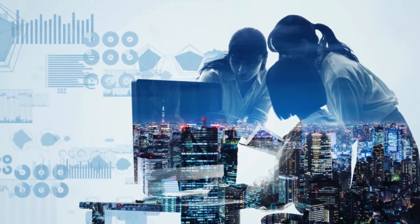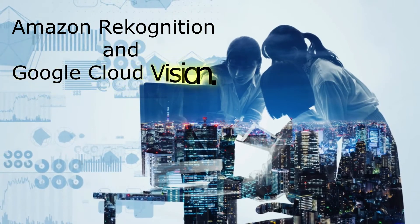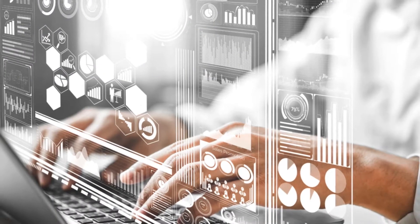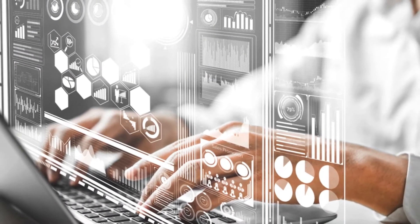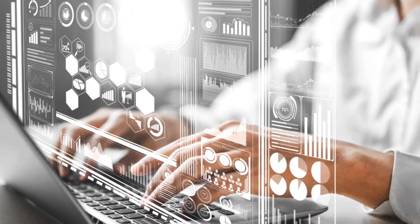Image and Video Analysis. If you are looking for image and video analysis, try Amazon Rekognition and Google Cloud Vision. These tools analyze and interpret visual content for applications like facial recognition, object detection, and content moderation.